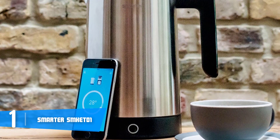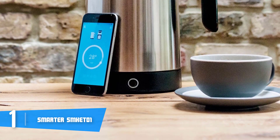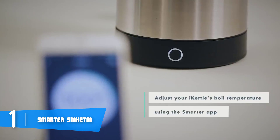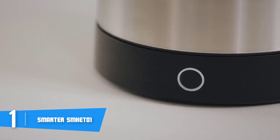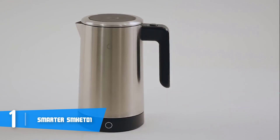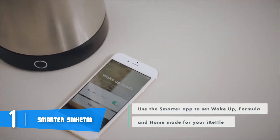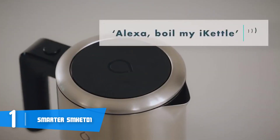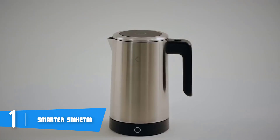The Smarter SMK ETO1 is a versatile kettle you can operate by clicking the button at the base, or by downloading the Smarter app to control everything through your smartphone. Via the app you can boil water remotely, adjust the temperature between 68 and 212 degrees Fahrenheit, and use several interesting modes. The wake-up mode alarms the kettle to start boiling at your preferred time, the formula mode notifies you when the water reaches the right temperature for your baby, and the home mode ensures water is boiled before you arrive home. You should seriously consider the Smarter SMK ETO1 as it will change the way you perceive kettles entirely.